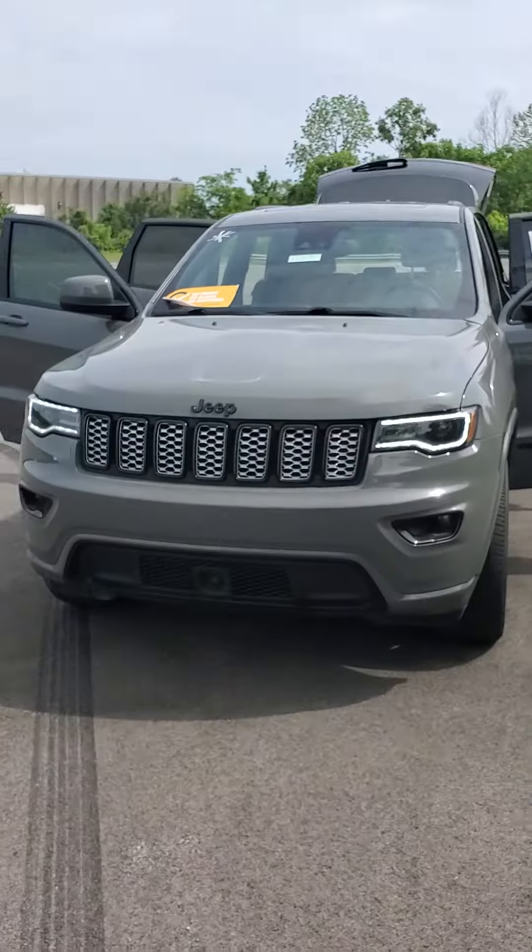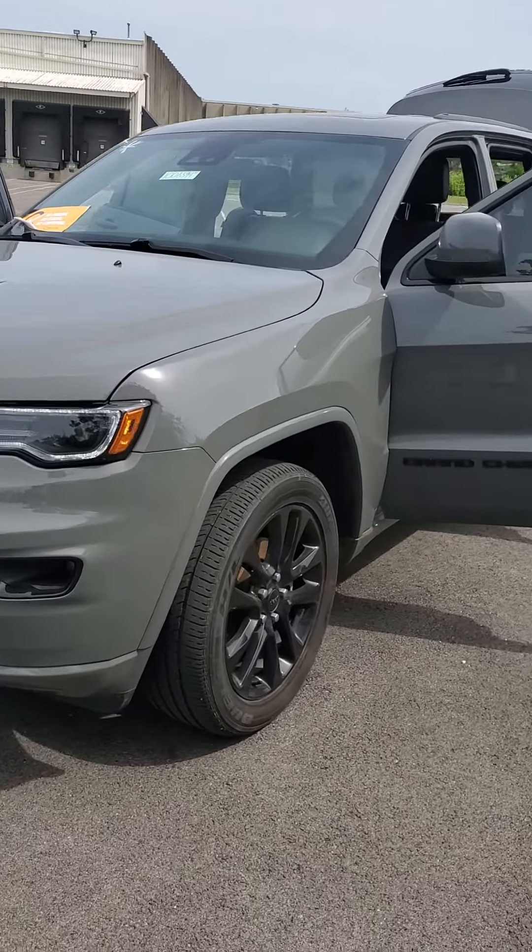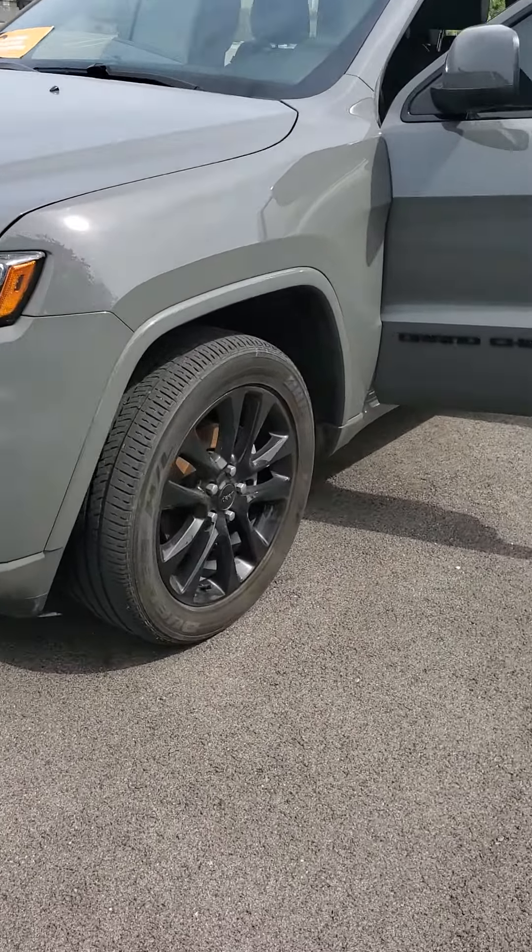Good morning from Castrucci Chrysler Jeep Dodge Ram in Cincinnati. My name is Julian. This is a 2020 Jeep Grand Cherokee Altitude. The Altitude trim means you get the blackout package on the vehicle — black wheels and all black decals. This is a beautiful sting gray color, very unique.